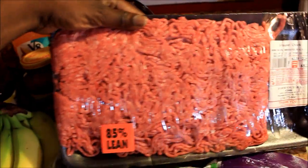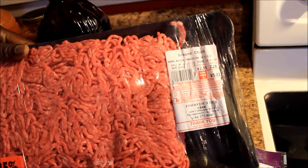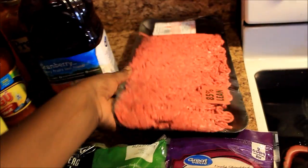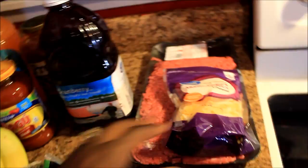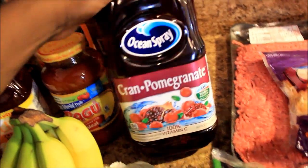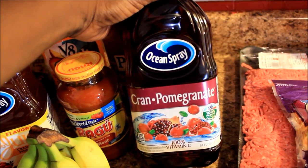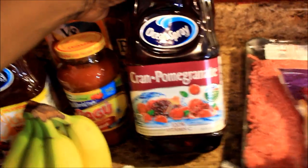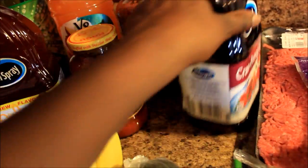It was five dollars and thirty-one cents for a two-point-twenty-six pound package. And right here I got some Ocean Spray Cran-Pomegranate juice. I got that one from the outlet too — it was a dollar eighty-four.